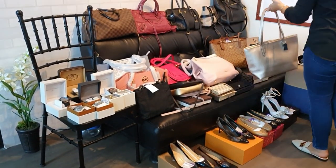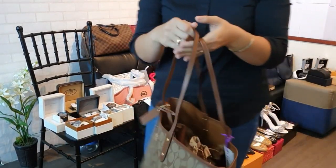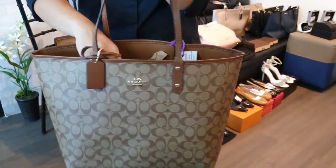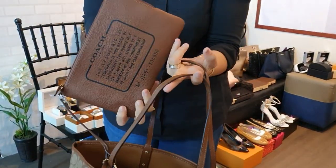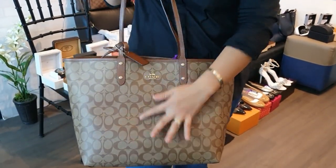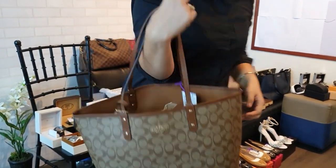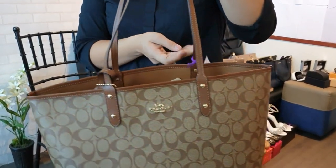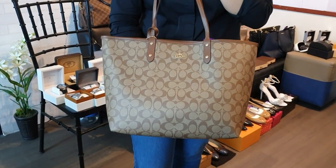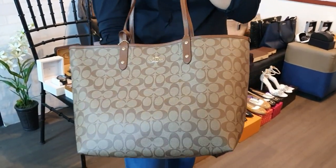We have a few more brand new Coach bags. This one is a monogram design brown bag — similar to a never-full style, comes with a pouch. Comes with gift receipt and price tag. Also 8,500 pesos. Coach bags are slightly lower than MK — MK is around 10,000, Coach is 8,500.